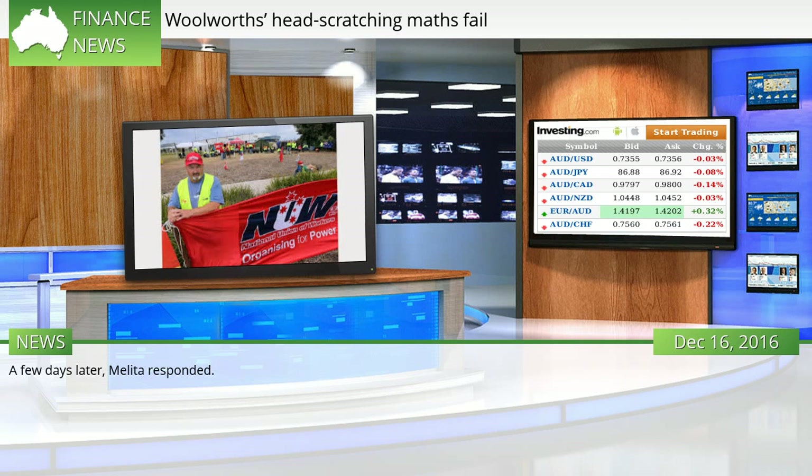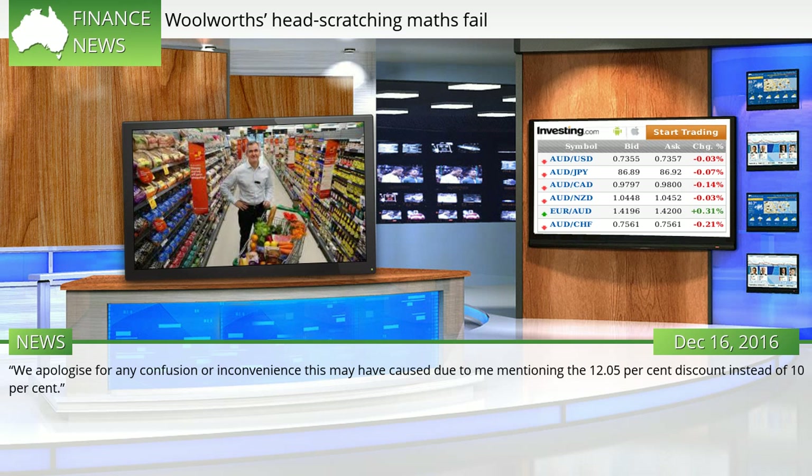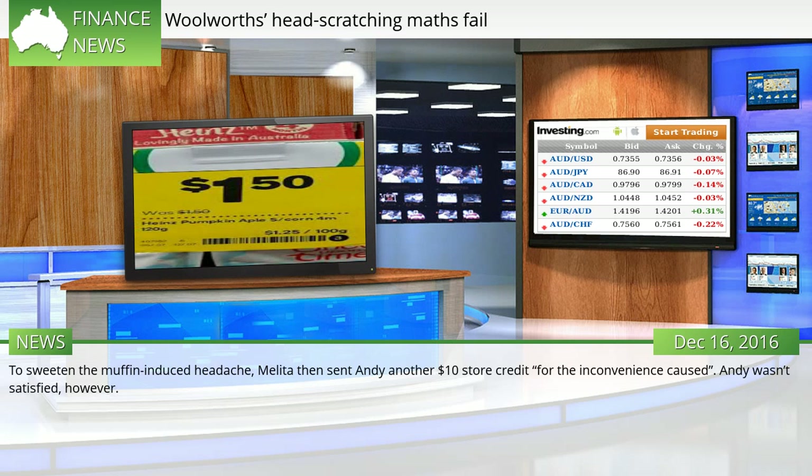A few days later, Melita responded. "We apologize for any inconvenience caused regarding your refund," she wrote on December 4th. "We can see that a discount was applied to your order and you have been refunded for the amount paid. You had applied the promo code 16GIFT10 which provides you with a 10% discount on your order. This 10% has been applied to every item in your order. For the muffins, you have been charged $3.15 instead of $3.50 — 10% of $3.50 is $0.35, and $3.50 minus $0.35 equals $3.15." To sweeten the muffin-induced headache, Melita then sent Andy another $10 store credit for the inconvenience caused.